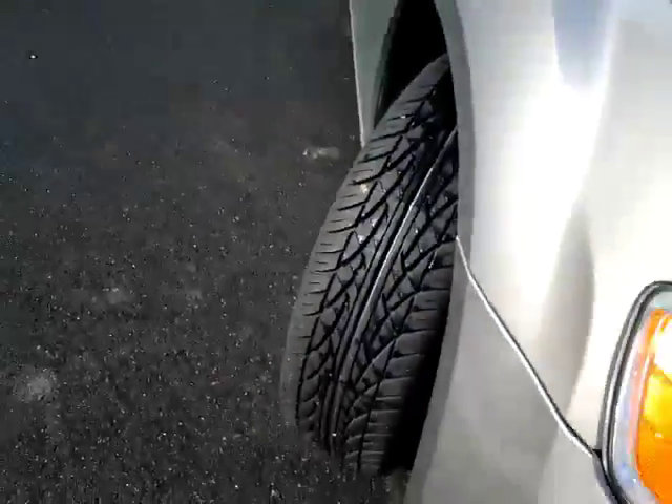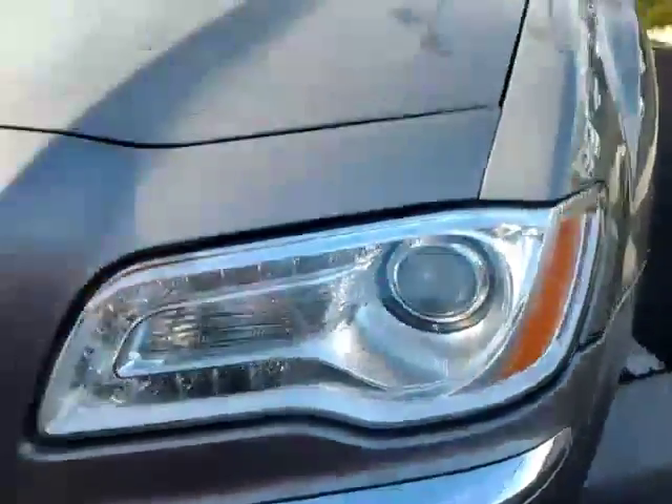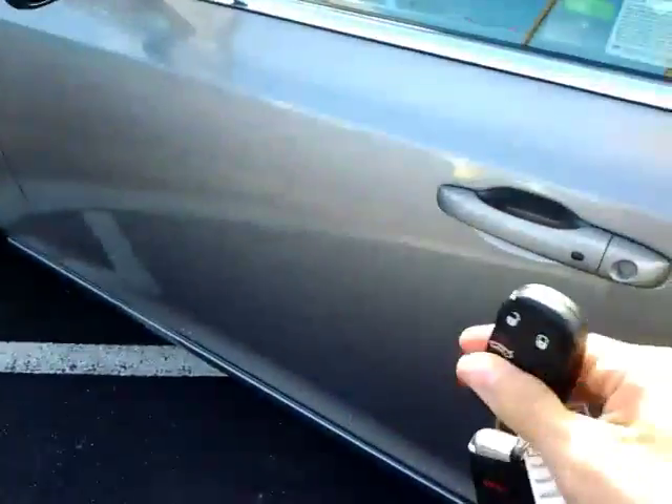Got brand new tires on there for you. LED lights around the exterior. High rear two fobs, since all of our customers here at McConnell get those.